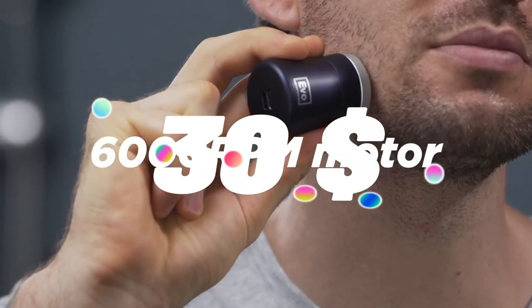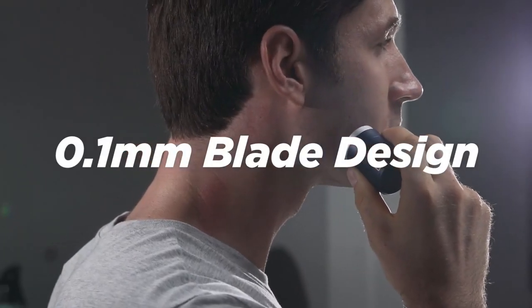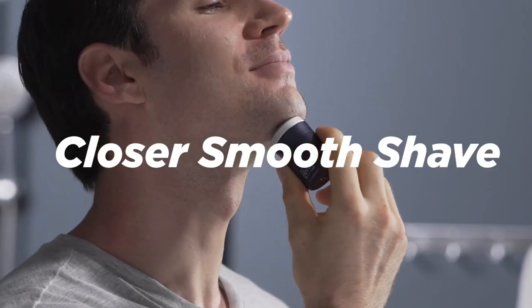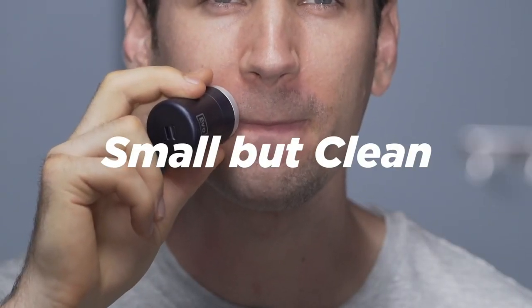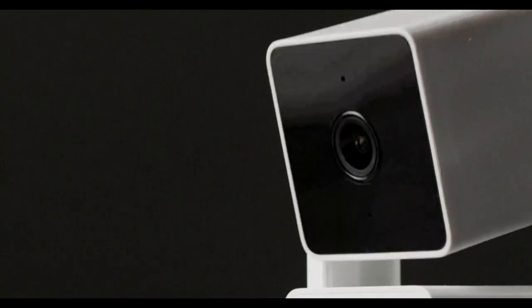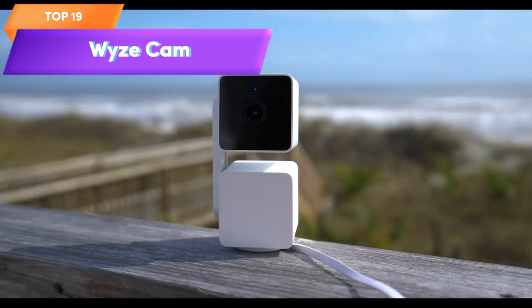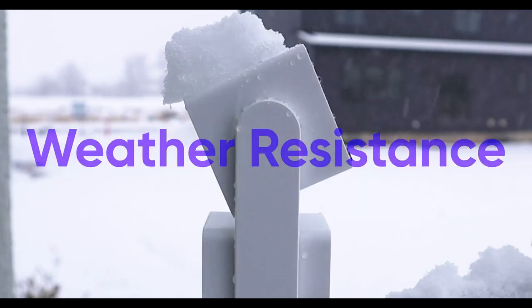Top 20 is a compact and portable travel shaver designed for men's beard shaving, trimming, and grooming. It's the world's smallest shaver, making it easy to fit in your pocket or travel bag. It's rechargeable, has a long battery life, and can be used for both wet and dry shaves. Its compact size, multifunctional capabilities, and ease of use make it a practical and convenient choice for men on the go.